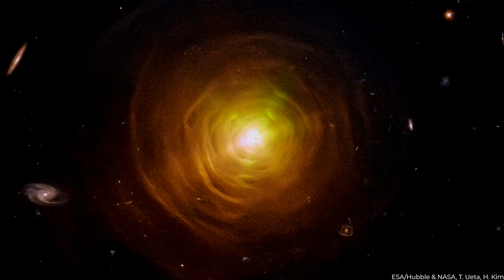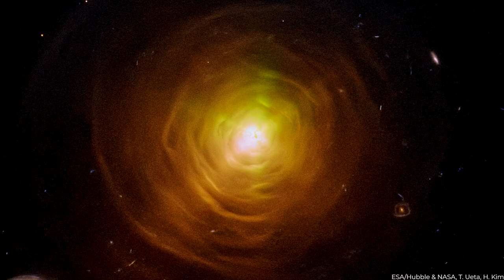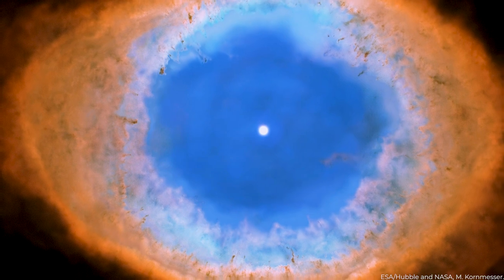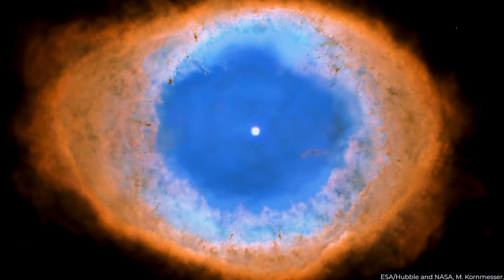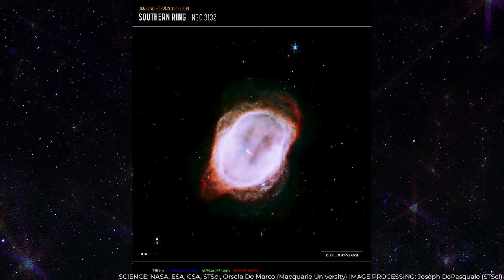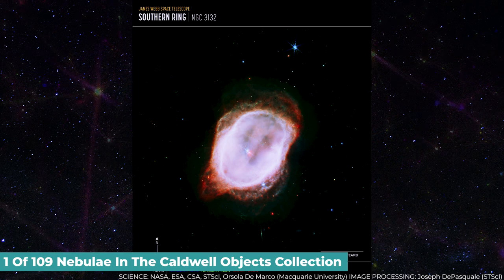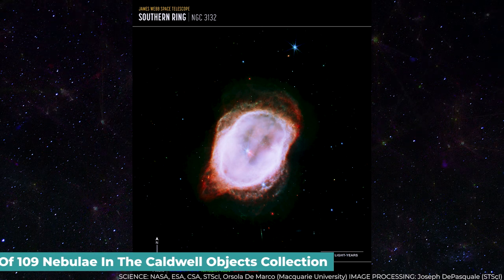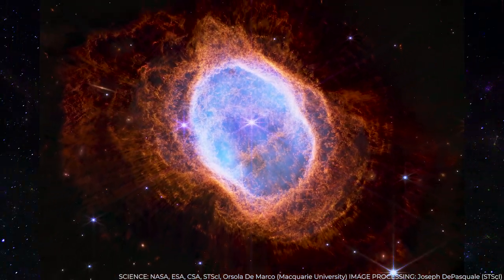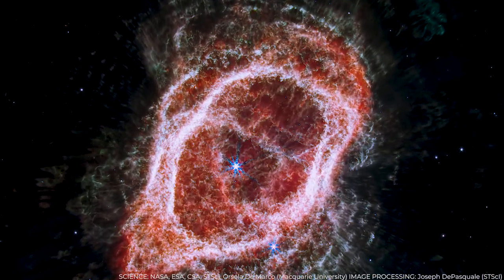The stars reveal layers of ejection, which will help astronomers better understand how the star changed throughout its last stages. A dusty disk of material, generally created by a near companion, is present closer to the white dwarf. The Southern Ring Nebula is one of 109 nebulae in the Caldwell objects' collection. Additional research will look at the nebula's chemical makeup and aid in understanding how these stars provide the galaxy with heavier materials.